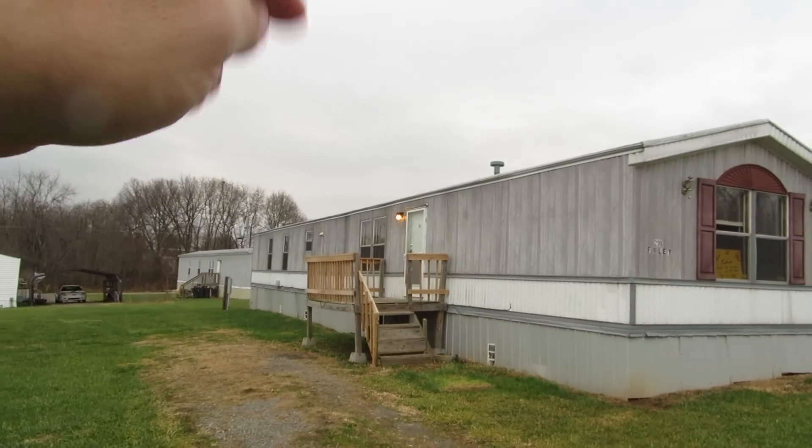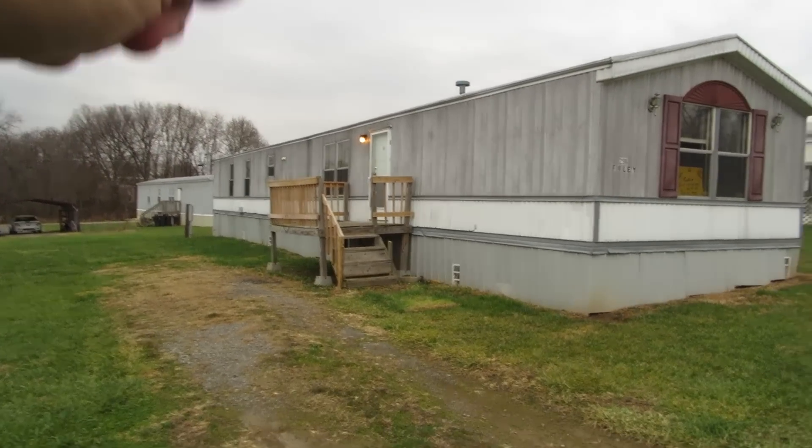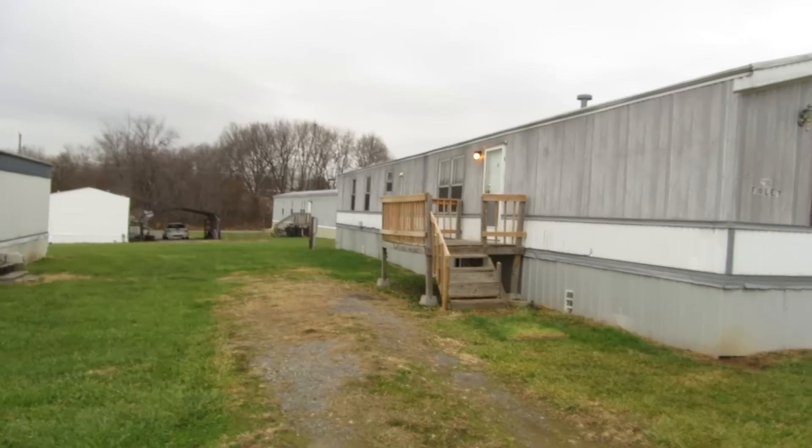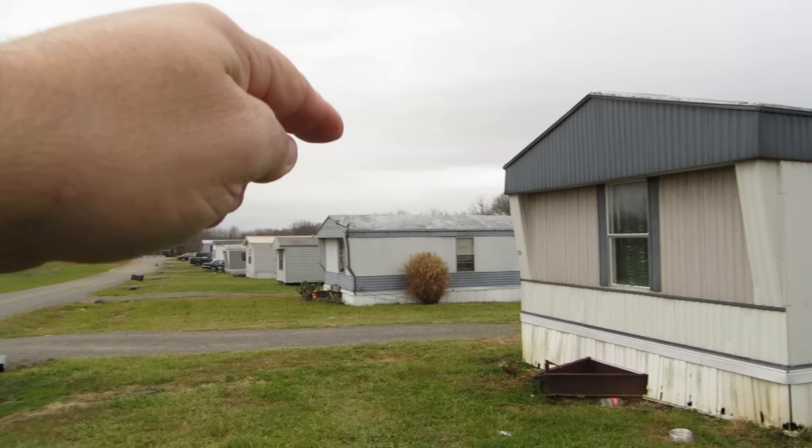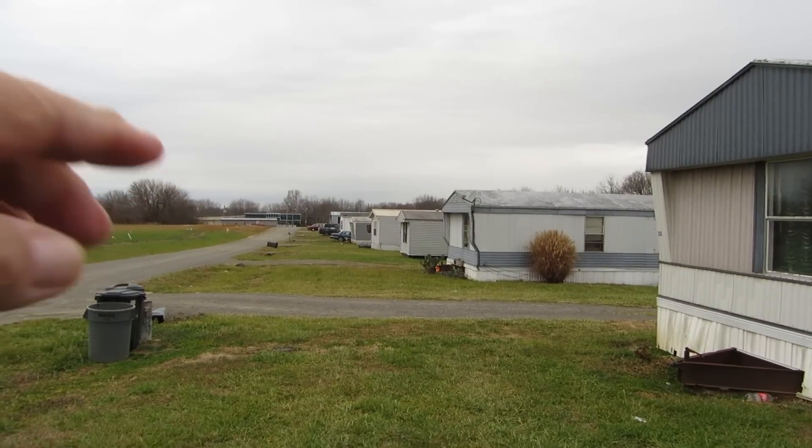About a thousand feet back here you've got a brand new Dollar General you can walk to. They're open seven days a week till 8, 9, or 10 o'clock at night. And then about a mile away you've got Campbellsville University in downtown Campbellsville.